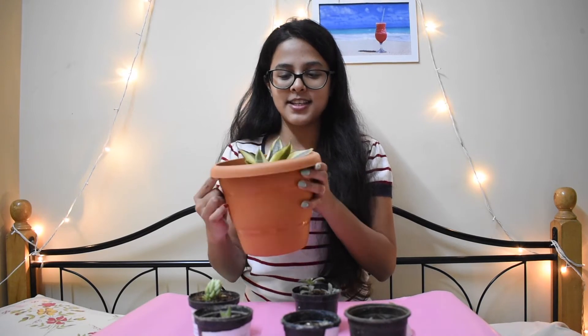I do have many other succulents as well. If you want a different video on succulent care, do comment down below. And one more plant left — that is the beautiful snake plant.